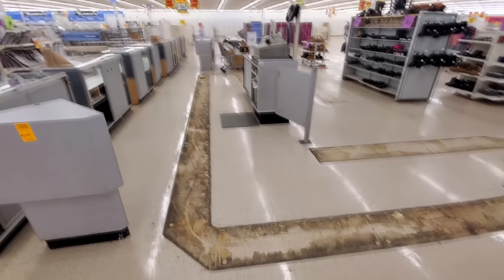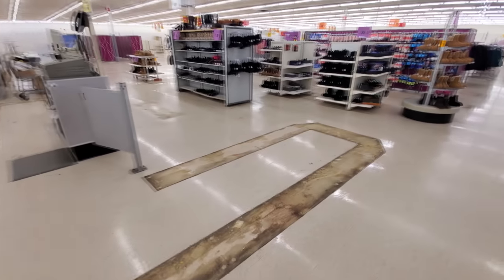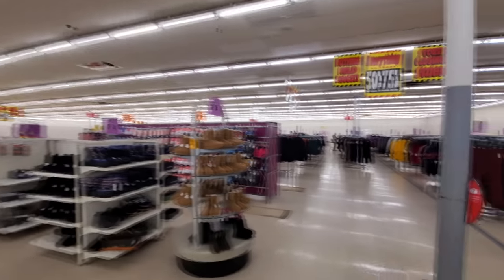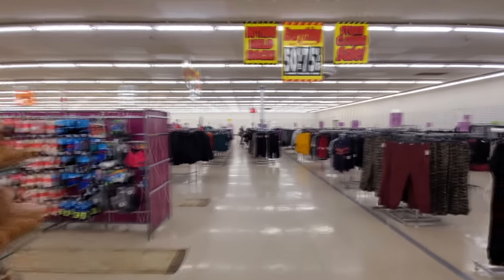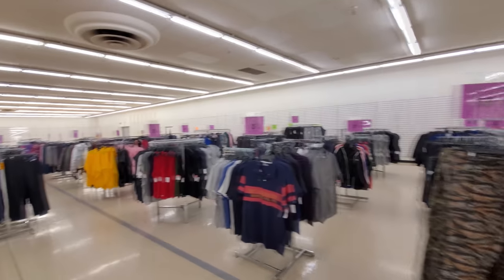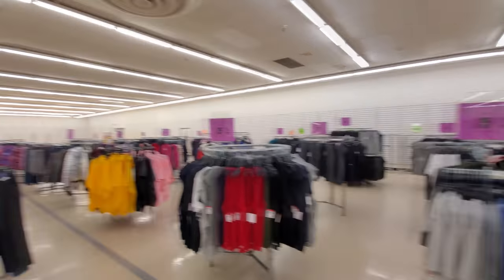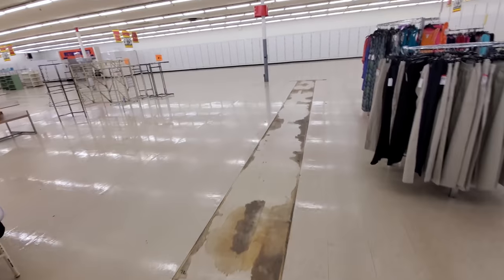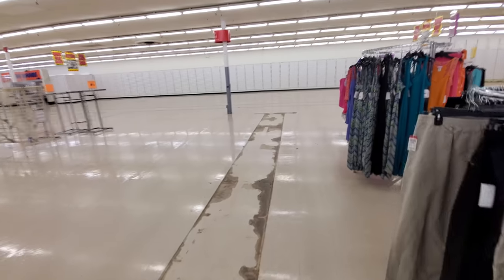They're starting to take down the jewelry cabinets, the counters. This just takes me straight back to the Maslin Kmart when I was watching it close, because that was my Kmart — that was the one I actually worked at. I do love how you can see the footprints of the things that used to be set up here, all the retail fixtures and everything.